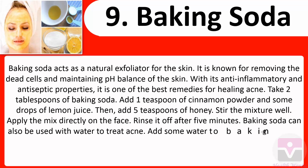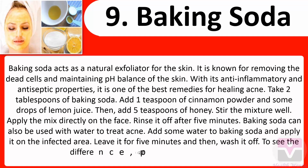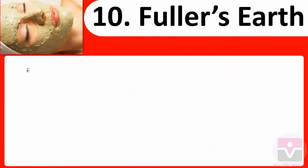Baking soda can also be used with water to treat acne. Add some water to baking soda and apply it on the infected area. Leave it for five minutes, then wash it off to see the difference. Practice this method twice a week.